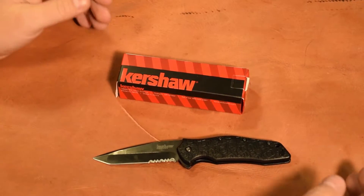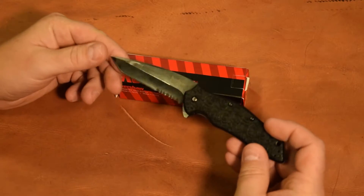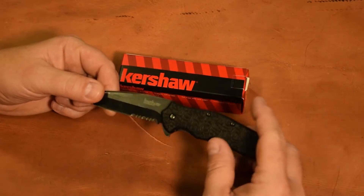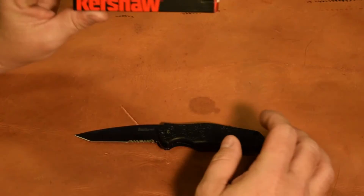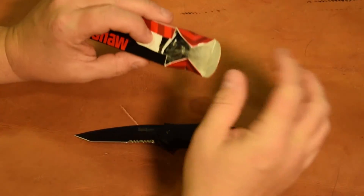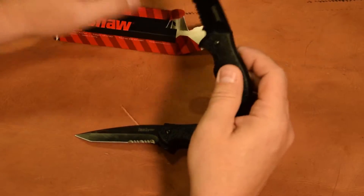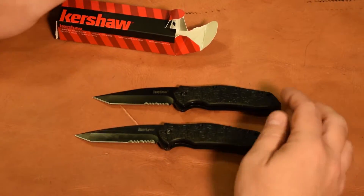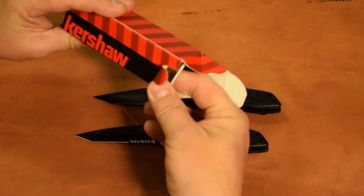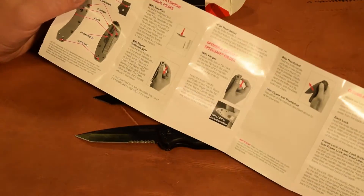As promised, we're going to take a look at the Kershaw Curo. This has been the knife I've personally carried for a little over 14 months. We just want to give you a brief overview - we're going to do a comparison and some other stuff. This is the new one coming out of the box, and here is the brand new Kershaw Curo up next to the 14-month-old Kershaw Curo. It comes with an instruction sheet that will help you identify the parts of your knife.